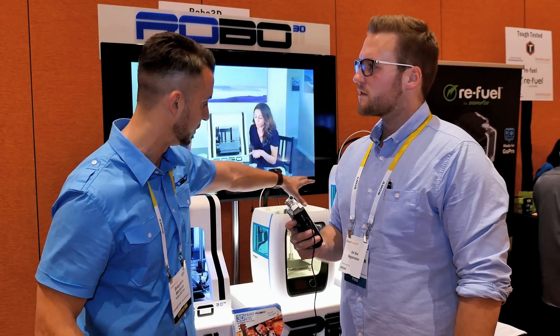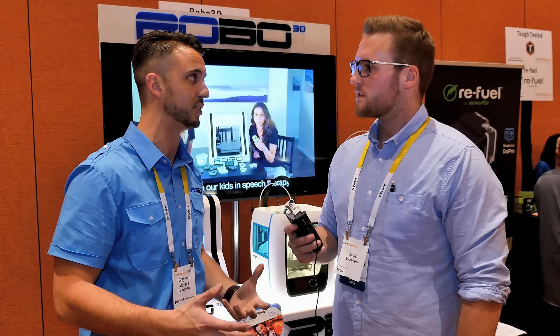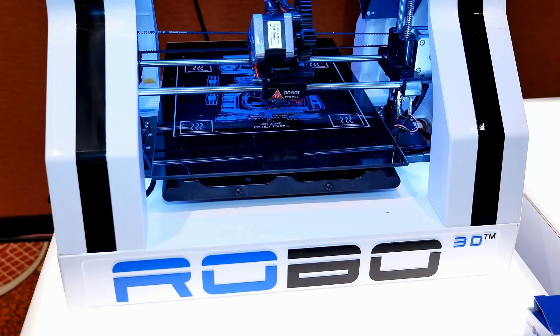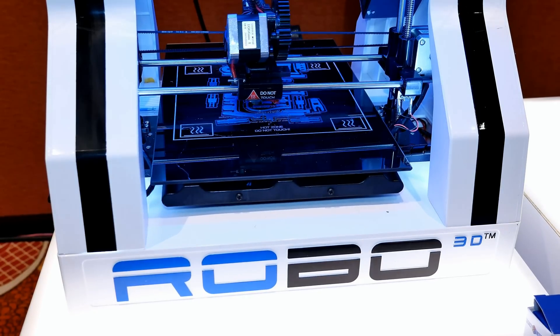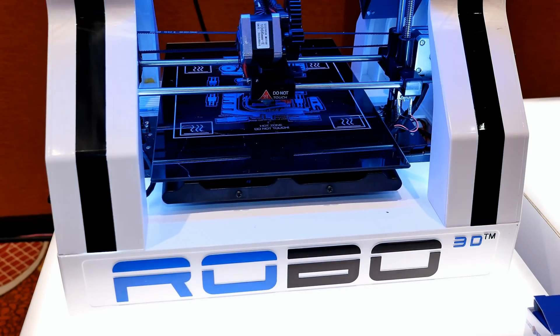We're also showing two new machines. When we launched the R1 and had consumers using it, we realized they wanted more. So we decided to build these new machines and put every single thing we could possibly think of into them. We literally had a list of must-haves, wants, and wishes — and we got all the way to the bottom of the wishes list. We got everything in there.